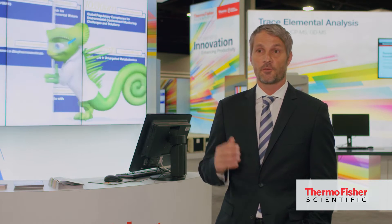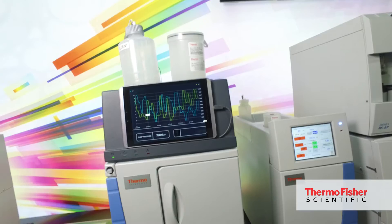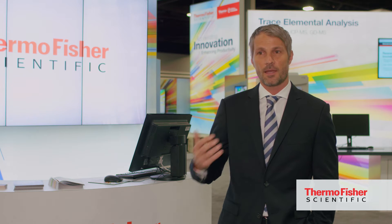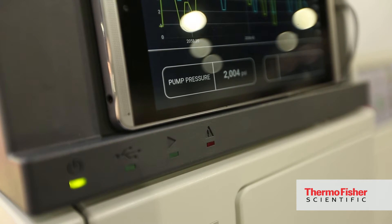I cannot remember a PitCon where we've had this much news to talk about. One of the most exciting launches this year is our Thermo Scientific Dionics Integriant. Integriant brings high-end ion chromatography to the routine segment. It brings the benefits of high-pressure ion chromatography, which stands for outstanding performance and speed of analysis.